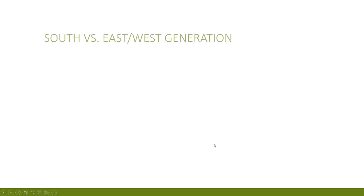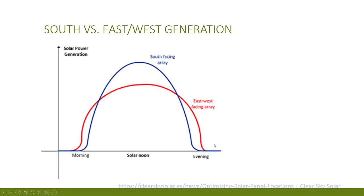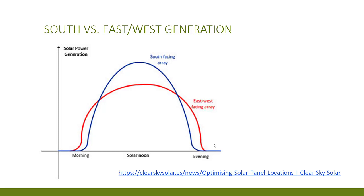A south-facing roof at this time of year would definitely have performed better, and generally south-facing roofs do much better throughout the year as well. But if you have an east-west facing roof it's still worth considering getting solar. I plan on doing a video discussing the differences between east-west and south-facing generation in a future video — if you'd be interested please let me know in the comments below.